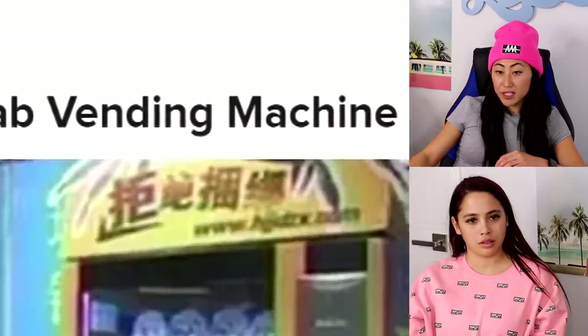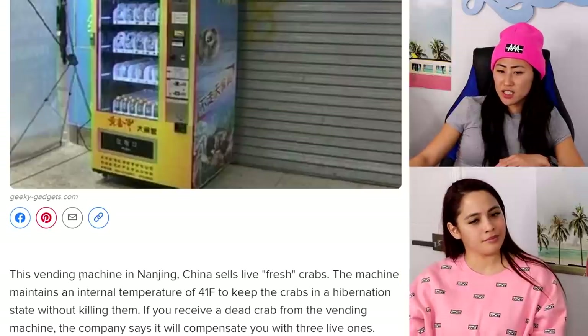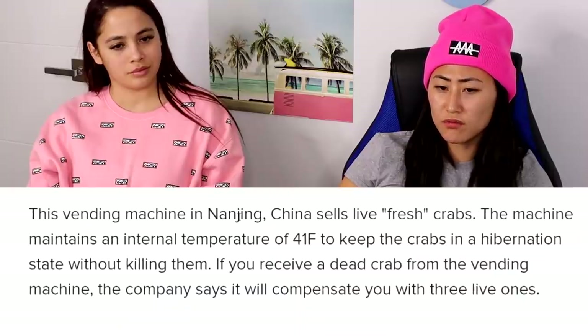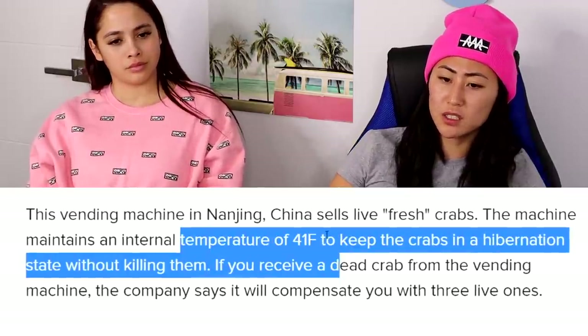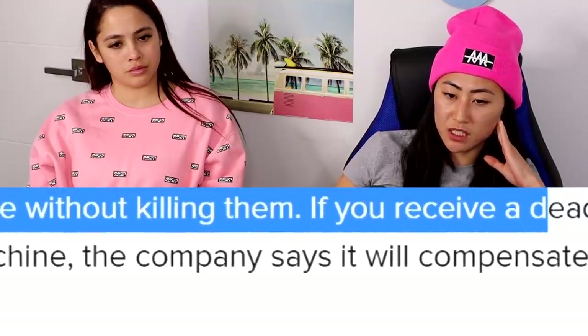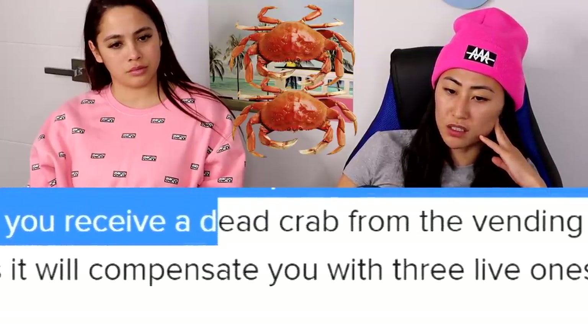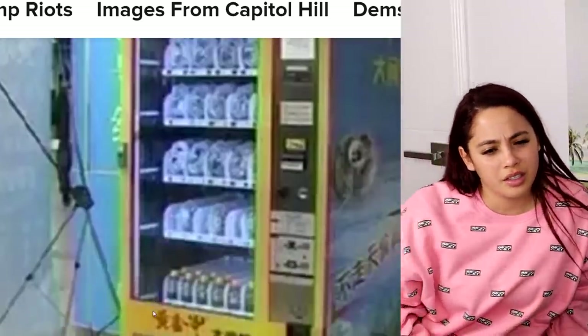This first one is a live crab vending machine in China. How do they stay alive? This vending machine in Nanjing, China sells live fresh crabs. The machine maintains an internal temperature of 41 degrees to keep the crabs in a hibernation state without killing them. If you receive a dead crab, the company says it'll compensate you with three live ones.